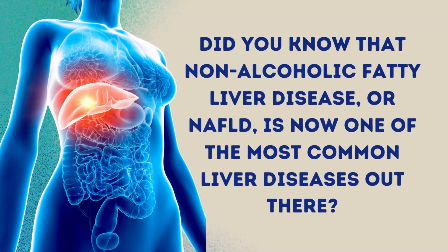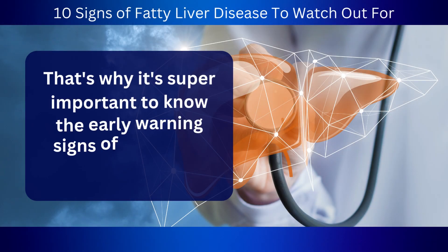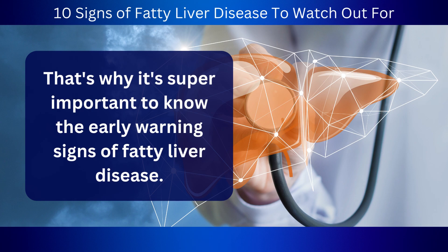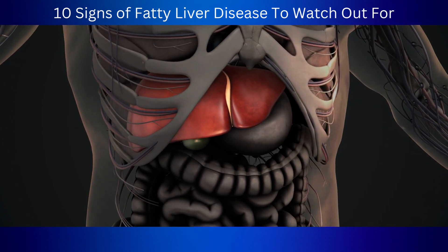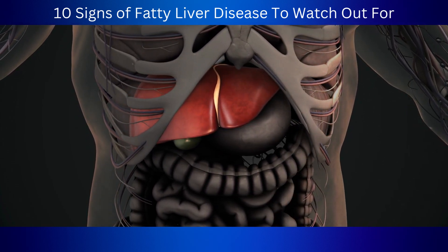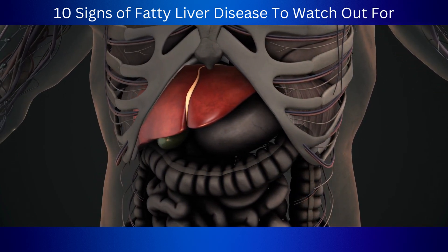Did you know that non-alcoholic fatty liver disease, or NAFLD, is now one of the most common liver diseases out there? With around 25% of the world's population affected, it's definitely something to keep an eye out for. That's why it's super important to know the early warning signs of fatty liver disease, so you can start taking action before things get really bad and run into complications such as cirrhosis or liver cancer. So we'll get right into it.